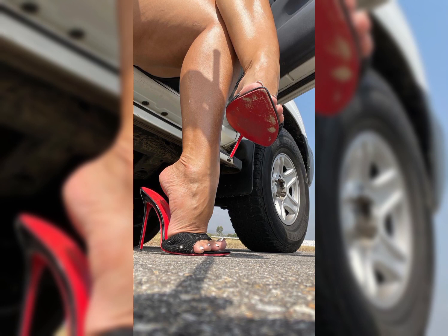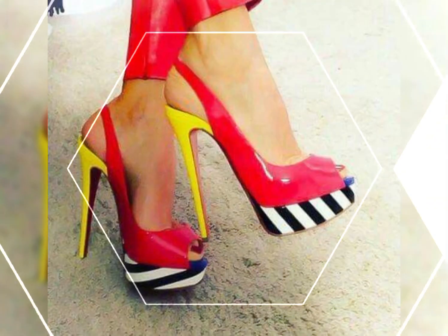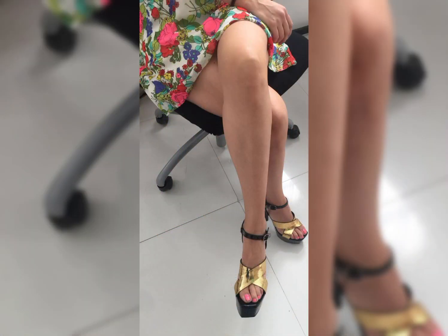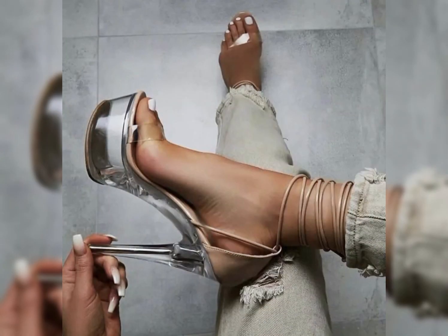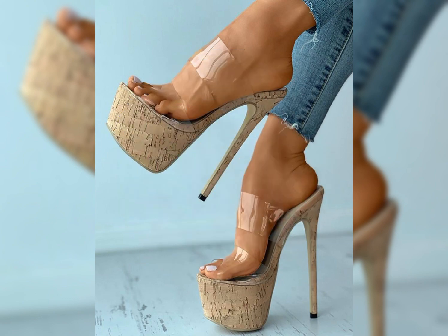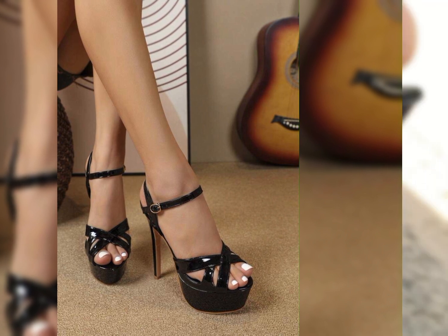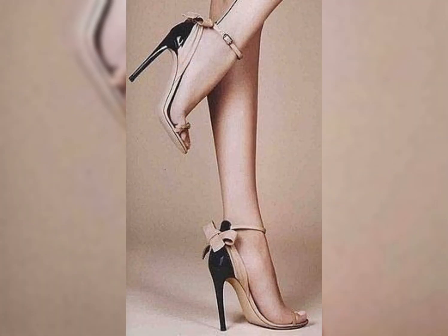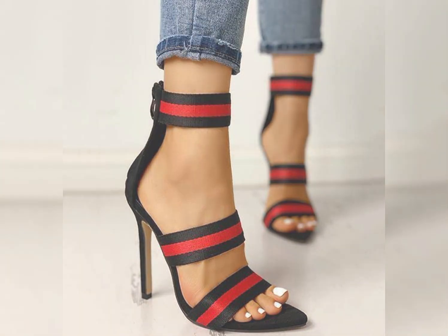Introducing our newest collection of stiletto high heels sandals, designed to elevate your look and confidence. Every day is a fashion show and the world is your runway. These shoes are always worn by stylish ladies — your ultimate high heels destination. Heels that wow — high heels pump collections for ladies 2024.